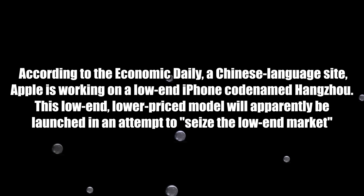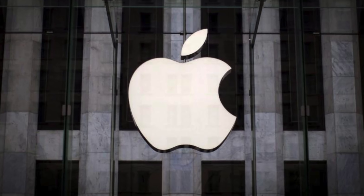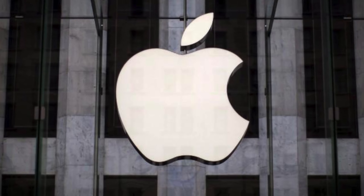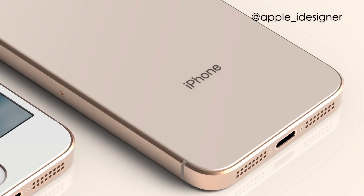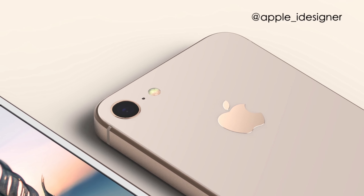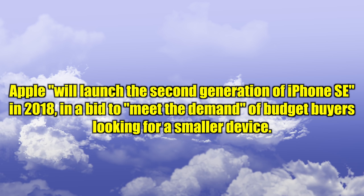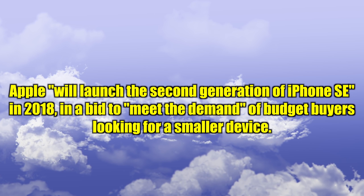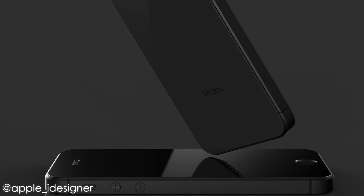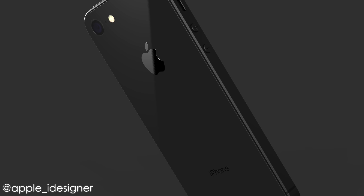According to Economic Daily, a Chinese-language site, Apple is working on a low-end iPhone codenamed Hangzhou. This low-priced model will apparently be launched in an attempt to seize the low-end market. The most recent report from Taiwanese Electronics Times said Apple will introduce a new cheap iPhone this year, expected sometime around June. And an industry expert at TrendForce believes Apple is allegedly preparing a new iPhone SE 2, to capture the attention of budget buyers looking for a smaller device. With all these reports, it's certainly a big possibility that Apple will release this phone, with every report pointing to an early 2018 announcement.